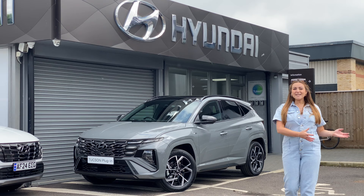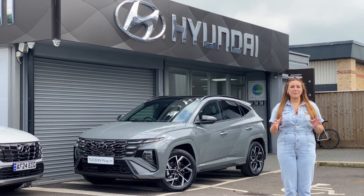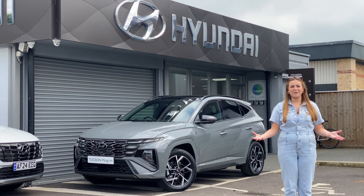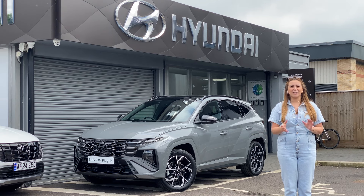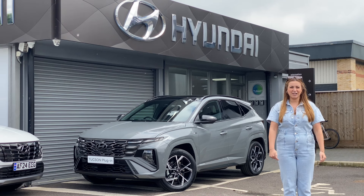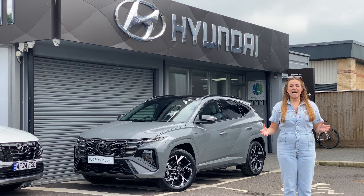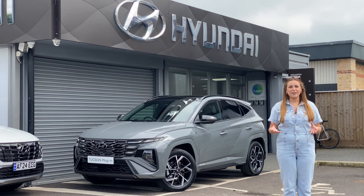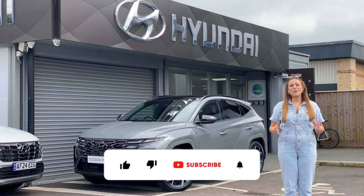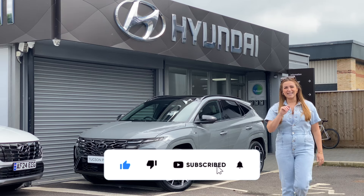The changes to the exterior of the Hyundai Tucson may be minimal, but I think you'll agree that the interior changes have given this car a new lease of life. Personally I'm glad they didn't change much about the exterior because it was a really good looking model. Let me know what you think of the new Hyundai Tucson changes — pop it in the comments down below. If you want to check out a Hyundai Tucson for yourself, you can do that at Hyundai Cambridge — I'll pop all the details in the description box. I really hope you enjoyed the video, and until next time, see you later.